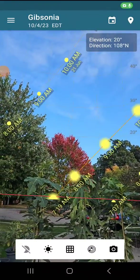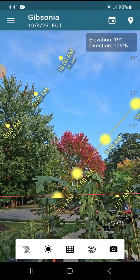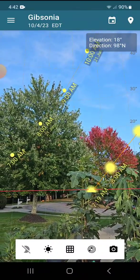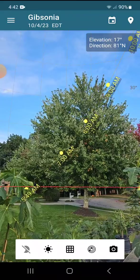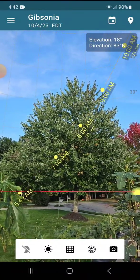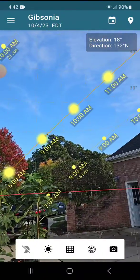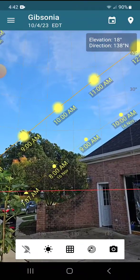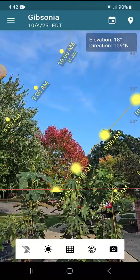This is the Sun Position Pro app showing the Sun's path across the sky in virtual or augmented reality. The path furthest to the left is the path of the Sun on June 21st, the beginning of summer. The path on the far right is the path on November 16th, well into fall and early winter.